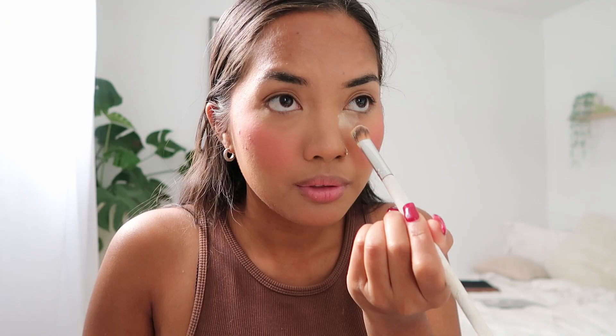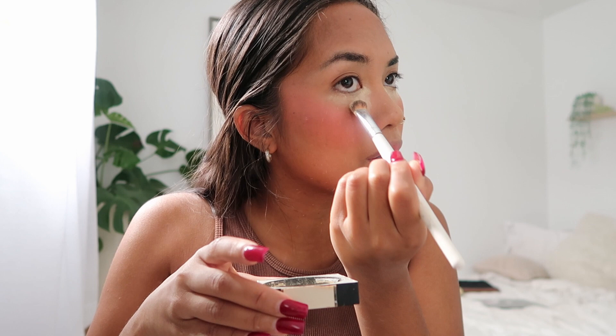For my bronzer, I go in with the Becca bronzer — I'm not really sure what shade it is. It's a beautiful, deep, and very pigmented bronzer, so I'm gonna be very light with my hand. I have my Fit Me Maybelline loose finishing powder in Fair Light and I'll just focus it on the inner part.